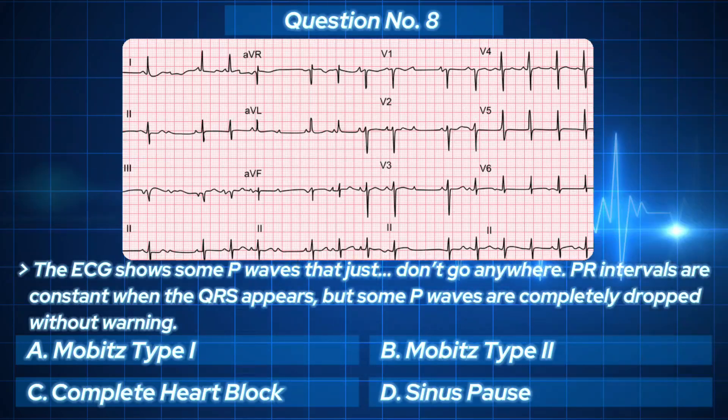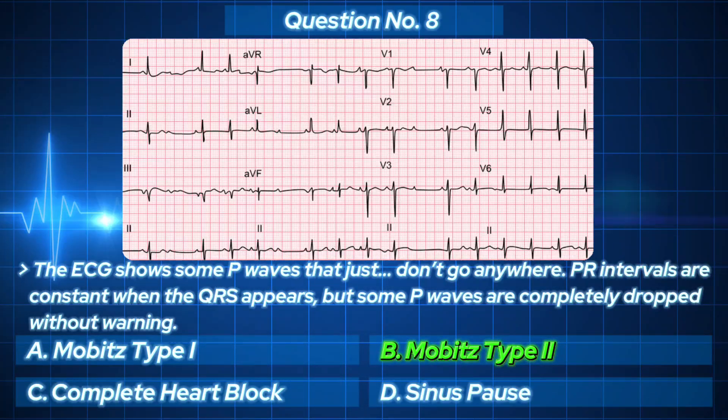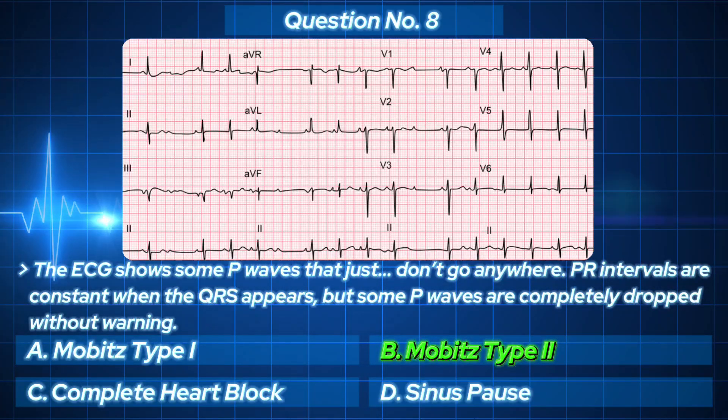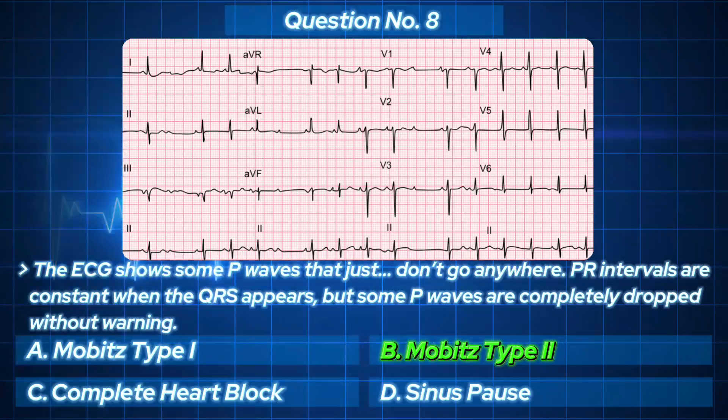Constant PR, random dropped beats. The correct answer: Mobitz type 2. This one's a serious red flag, because the next missed beat could be the one that stops the heart. Mobitz type 2 always needs a pacemaker — always.